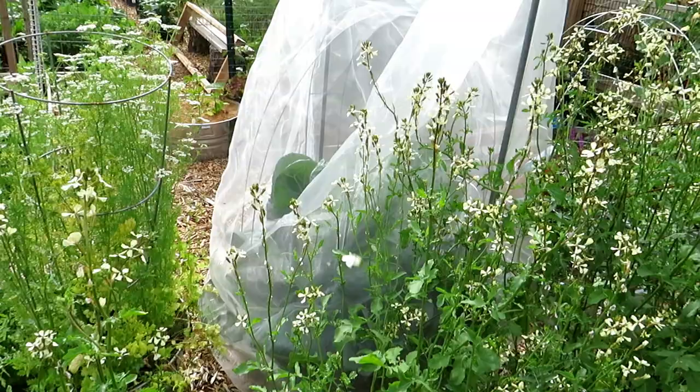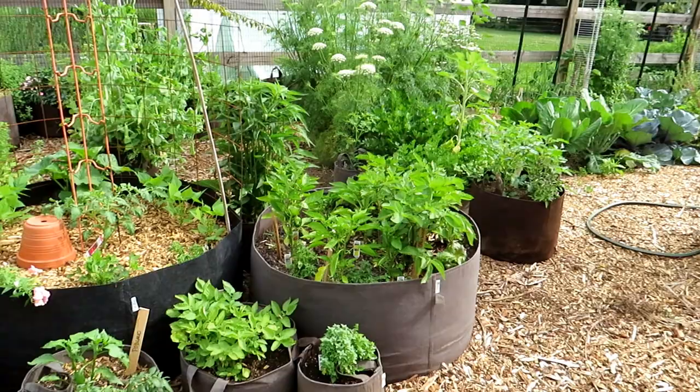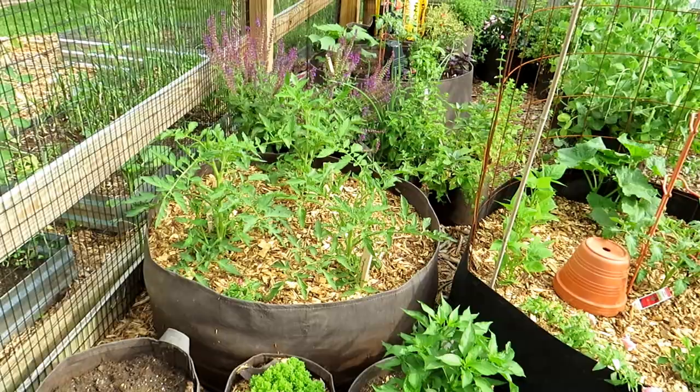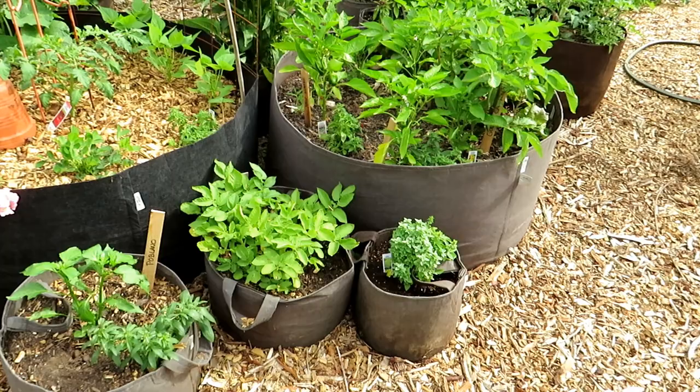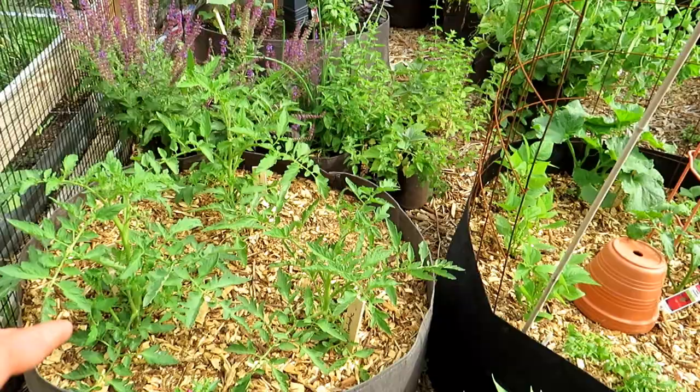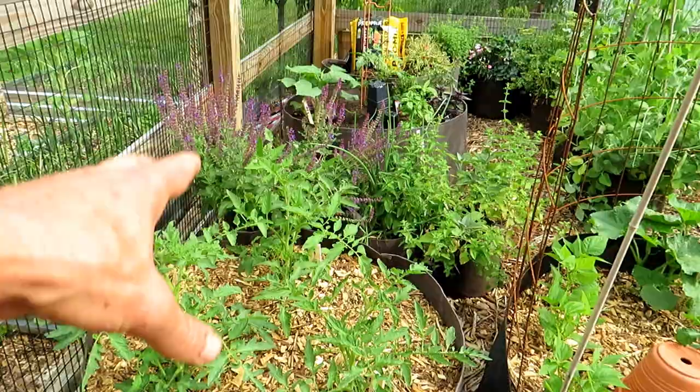We'll take a look at that collard green because the plant is amazing — it's been protected with agricultural fabric. I was a little bit hesitant because I don't really like the look, but it's a no-brainer. If you use the agricultural fabric to protect your collards, kales, and cabbages, that white moth — butterfly — flying around will leave them alone. Everything is set up with warm-weather crops in here — they're doing really well.